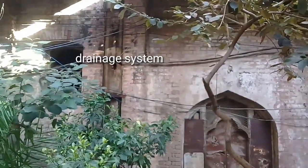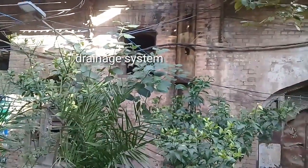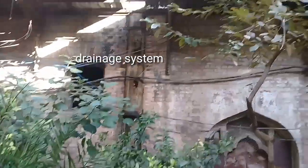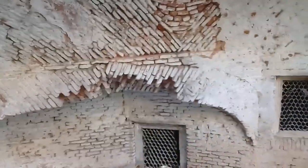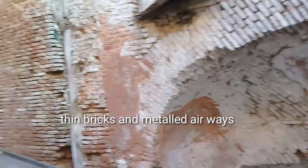There are different gardens around this Haveli. As I have already told you, this was a splendid Haveli built by the Sikh people. There were different types of entrances here in this Haveli.